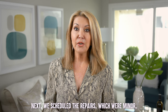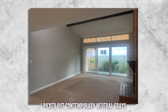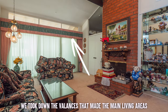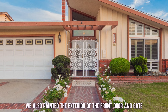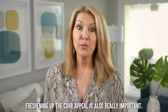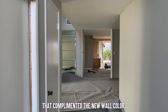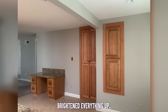Next we scheduled the repairs, which were minor, and we had the entire interior repainted. I picked out contemporary neutral grays which changed the look and feel of the rooms. We took down the valances that made the main living areas appear more dated than they were. We also painted the exterior of the front door and gate just to liven the entry — freshening up the curb appeal is also really important. After the painting, the new carpet went in. Again I picked out a lighter neutral that complimented the new wall color. Just the fresh paint and carpet alone brightened everything up.